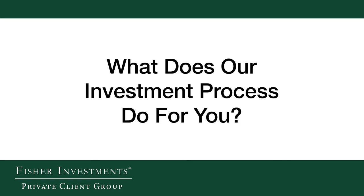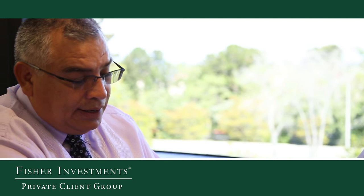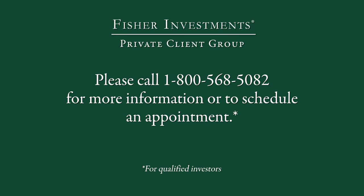So what does our investment process do for you? As a Fisher Investments client, you can feel confident knowing every security in your portfolio has passed a detailed screening process before being carefully selected by the Investment Policy Committee. This disciplined process is designed to manage risk and ultimately help you reach your financial goals. If you'd like to learn more, please contact us at 1-800-568-5082. One of our local representatives would be happy to sit down with you to answer your questions.